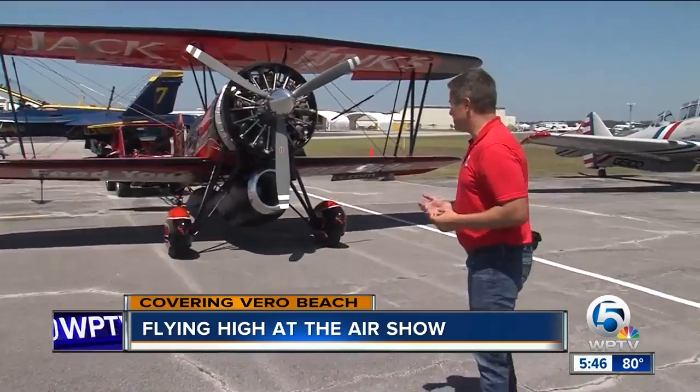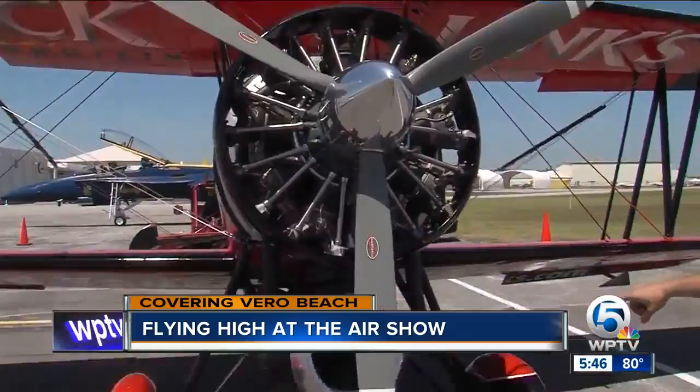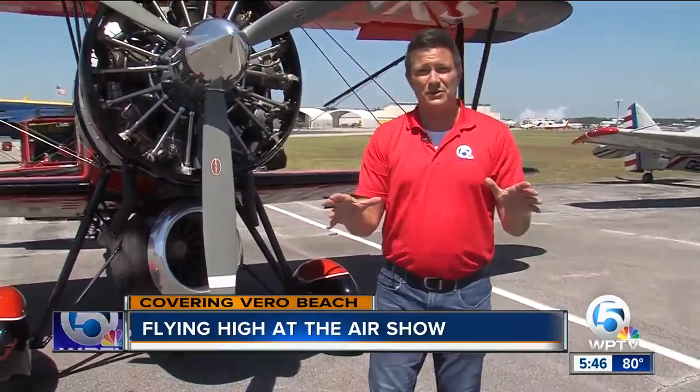This is the plane that Lieutenant Colonel Klatt will actually be flying this Saturday. It's called the Screaming Sasquatch. Look at the setup here, the propeller — and this is a jet engine. So just imagine the power he'll have while he's pulling off those tricks at the air show. And like many of you, I'm A-OK with watching that from the ground, not in the passenger seat.